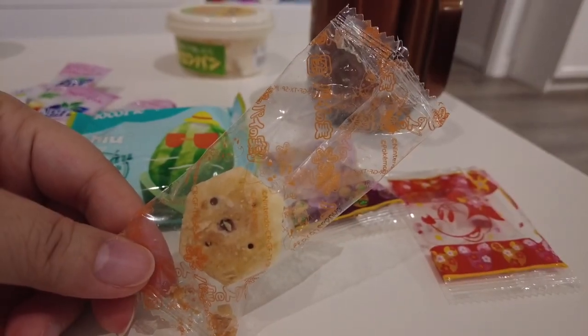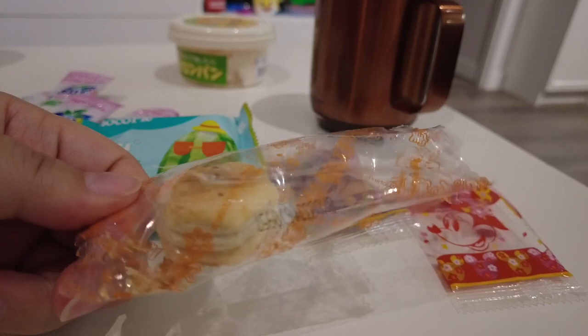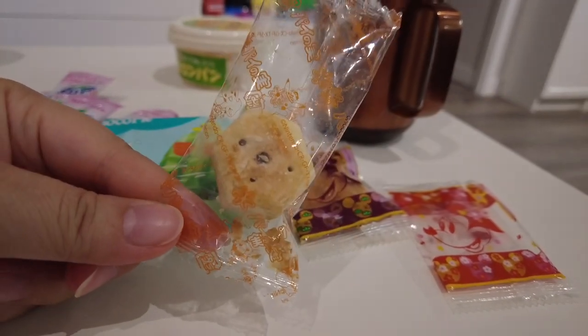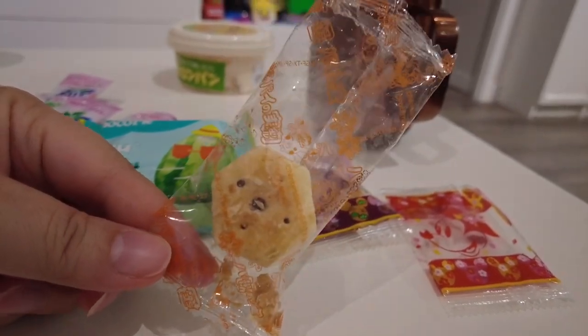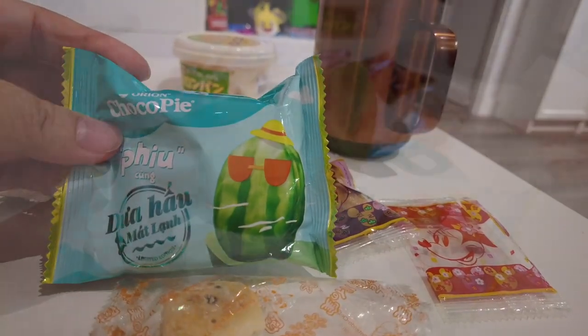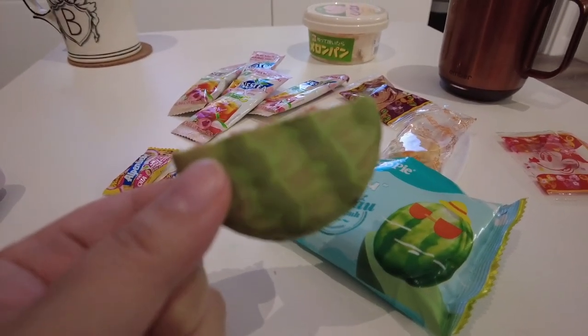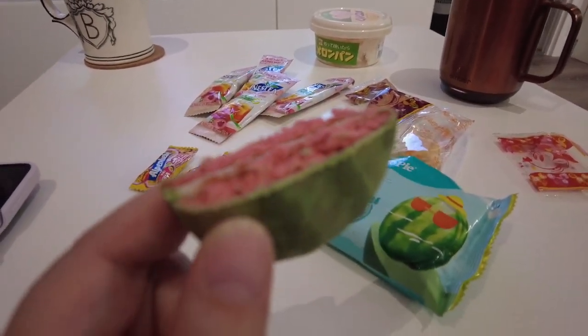I opened it and ate one — there's chocolate in the middle and it's like a puff, a puffy cookie. Much better than the Disney rice cracker one. I need to cut this apart. I cut it in the packet — look, there's a watermelon print on the outside, so cute, and then it's red on the inside.